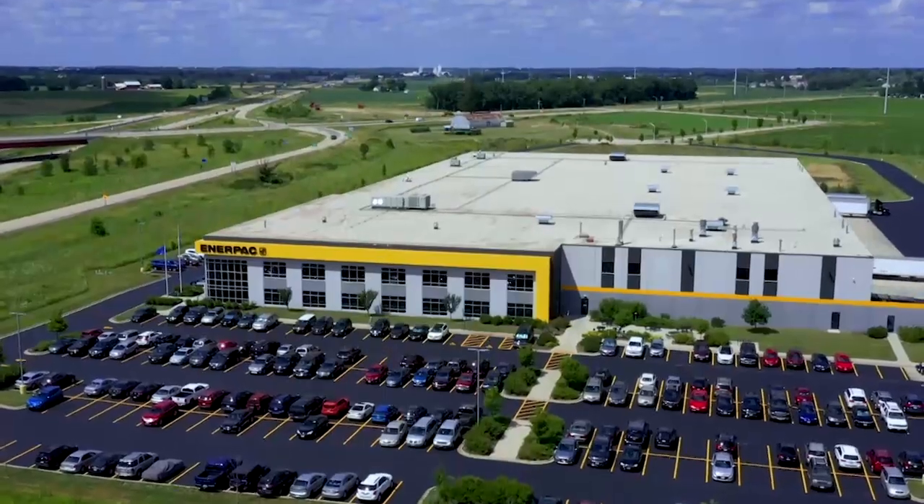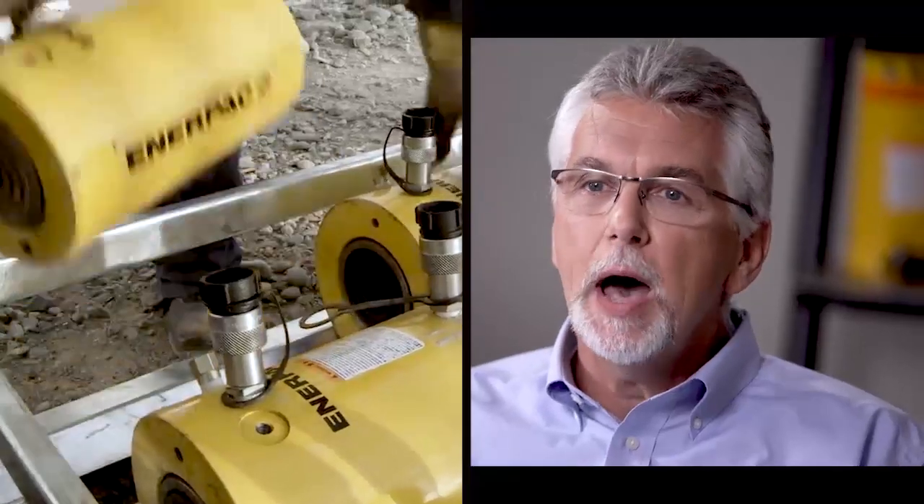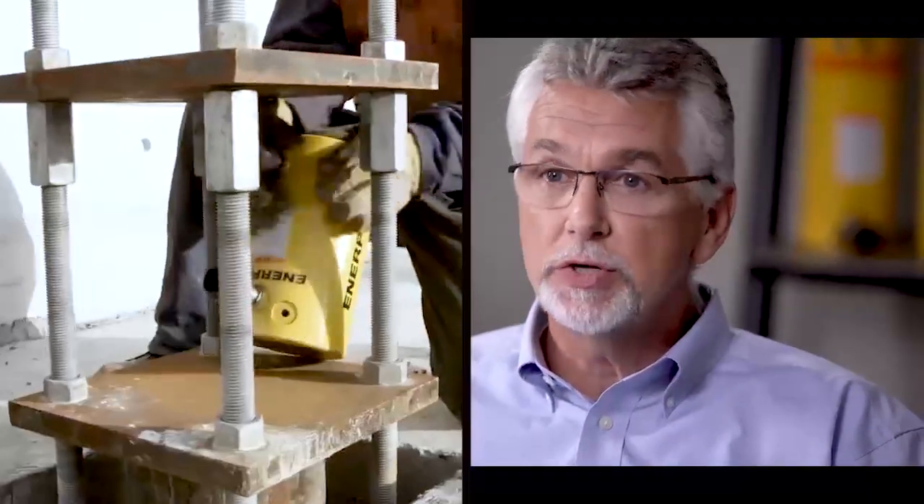I'm Jeff Schmeling, president of ENERPAC. ENERPAC is a global leader in the design and manufacture of industrial tools. Our core competency is really around high-force hydraulics.